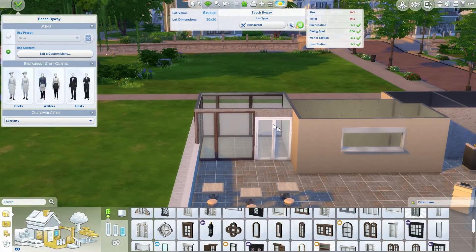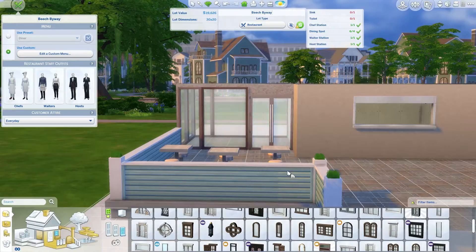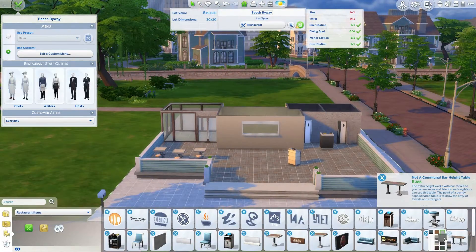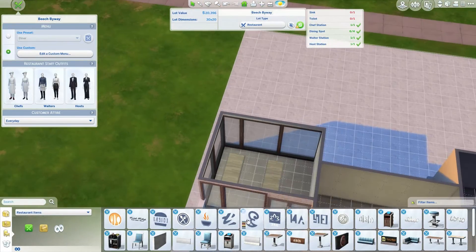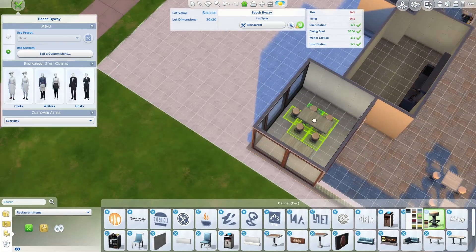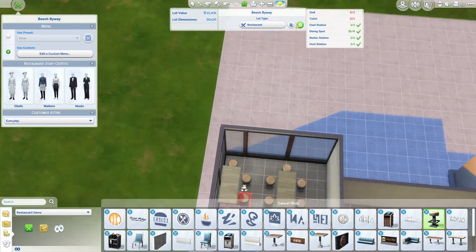I will probably expand it in my own LP when she starts earning money. This thing costs about 40,000 simoleons to build and I only wanted to spend 20. I did alternate between the taller tables and the shorter tables, and I used a lot of bar stools to be honest — I really like those for some reason.